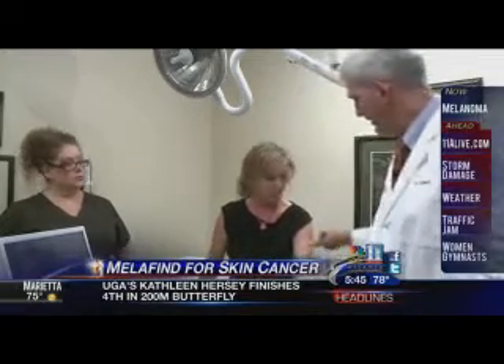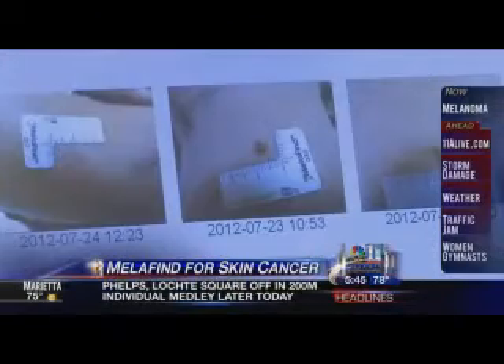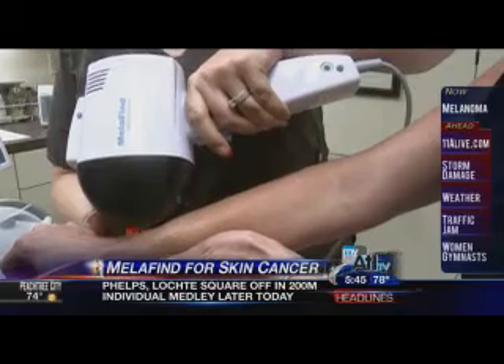Dr. Knautz will have to go ahead with a biopsy, making an early informed decision to keep Kim healthy. Jennifer Leslie, 11 Alive News.